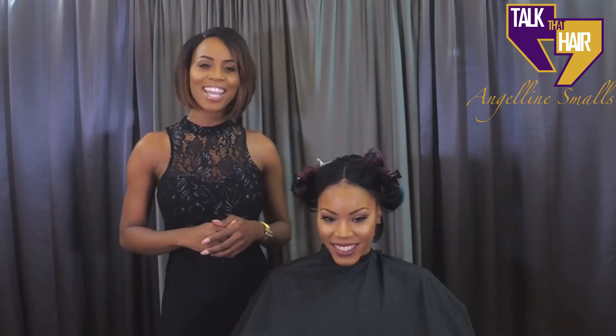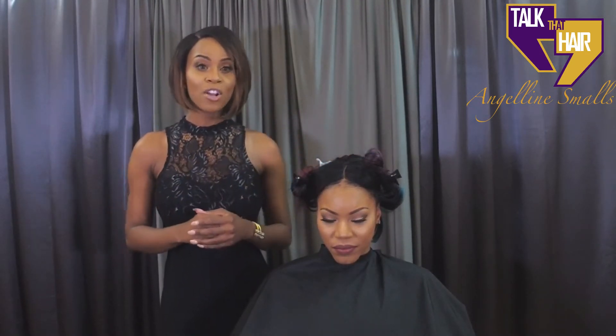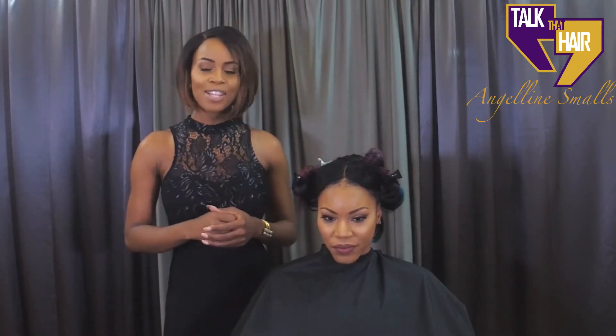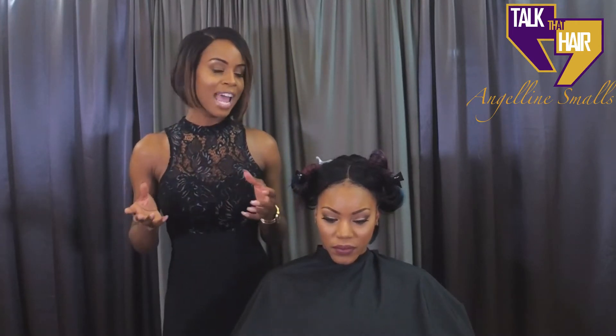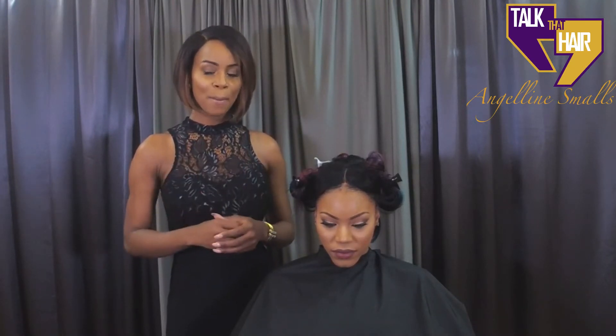You're watching Talk That Hair. The items you would need for this hairstyle are butterfly clips, scissors, a comb, and a flat iron. That's all the tools you will need at home. Now let's start demonstrating how to do a Short Stacked Layered Angled Bob.